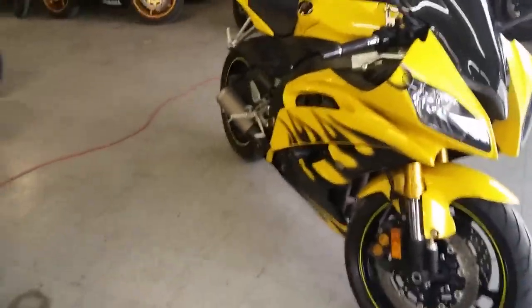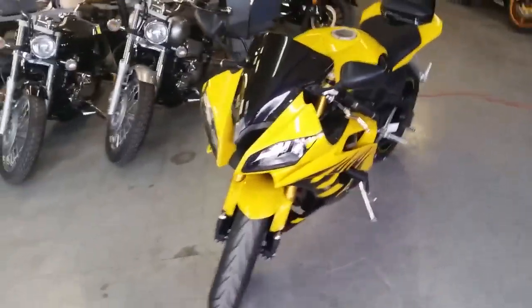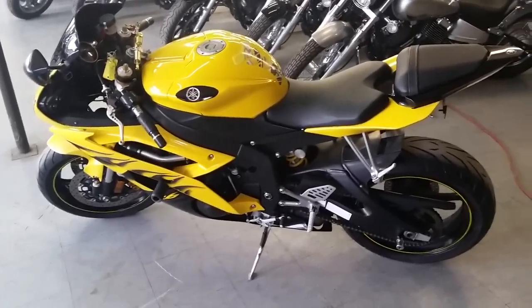tinted windscreen, and more. This thing's just been serviced at an authorized Yamaha dealership — it's been inspected, certified, and includes a one-year warranty. Tear up the streets on this one-owner, low-mileage, certified, warrantied R6 for $149 a month.